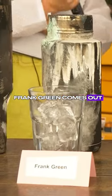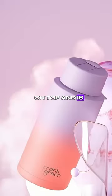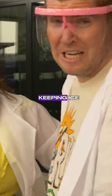Frank Green comes out on top next to the Hydroflask. Sorry Stanley fans, Frank Green came out on top and is number one. Frank Green: bougie and really good at keeping ice.